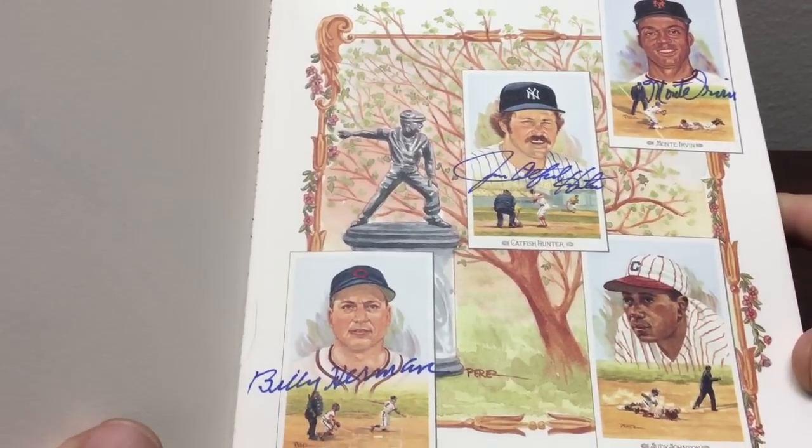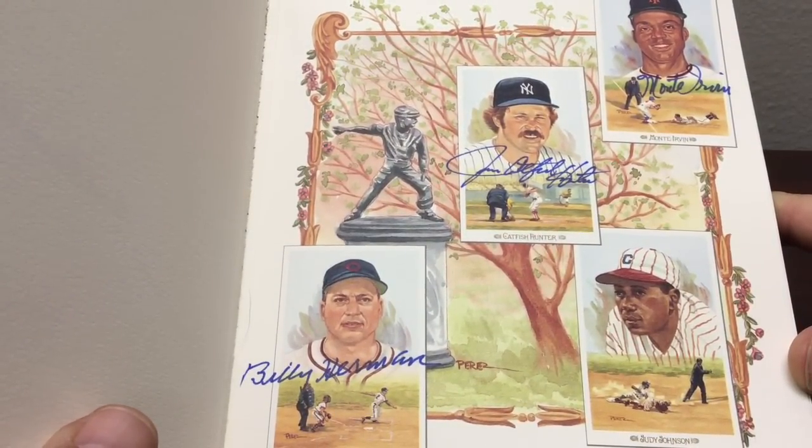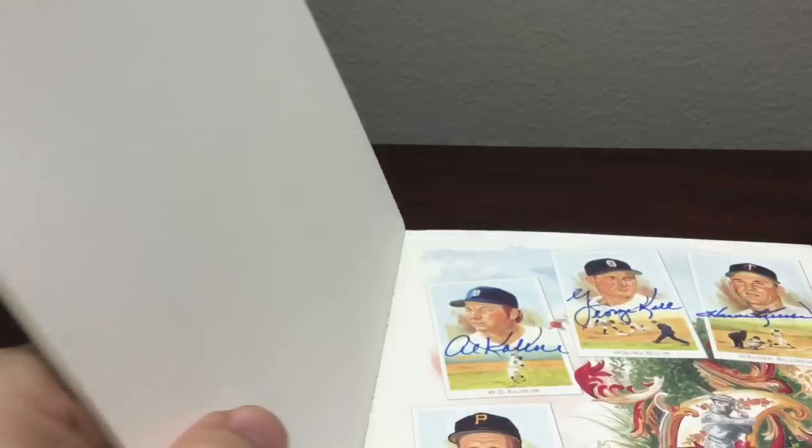Continuing on: Monty Irvin, Jim 'Catfish' Hunter, and Billy Herman are on this page.